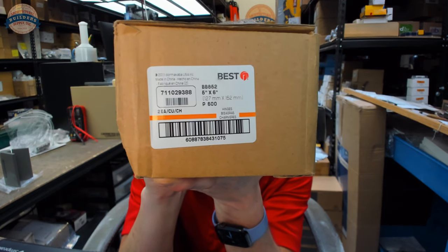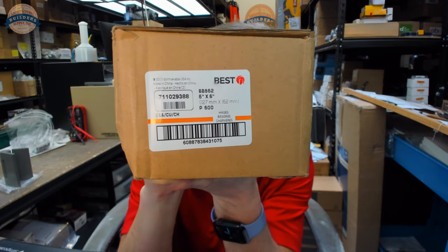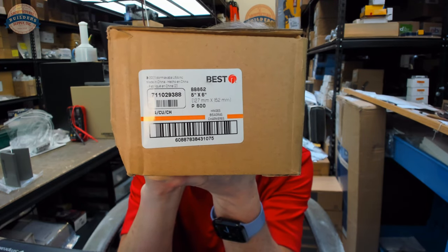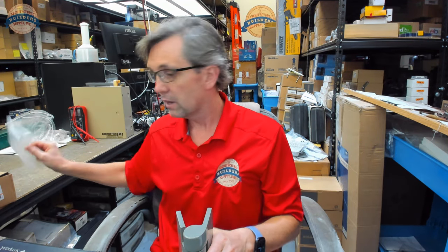This video is to bring you a closer look at the Stanley, or Best, part number BB-852. This is a hinge that you don't see very often — hopefully you don't ever see it often. This is a hinge that's used primarily in detention work, and it's uncommon enough that you'd really never bump into it.